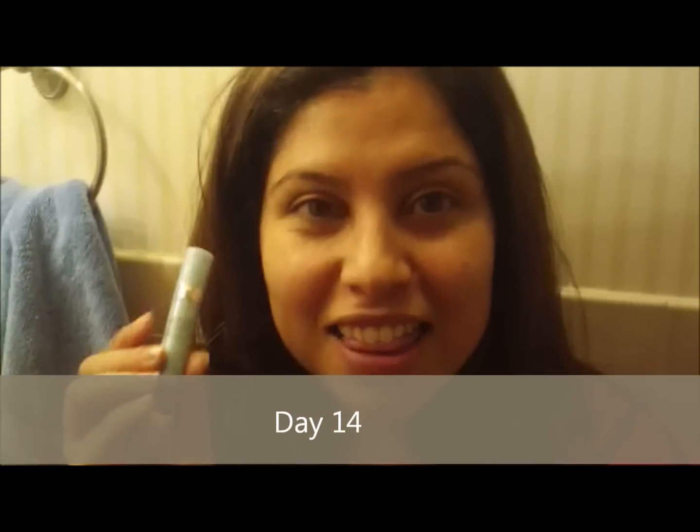The directions say you're supposed to put it all over, including your neck, chin, and any areas that you might have. Surprisingly, this tiny little capsule has a lot of serum in it. As you can see, I have it all over my face, and we'll see how the challenge goes. 14 days, we've started, and I will be reporting back every day.